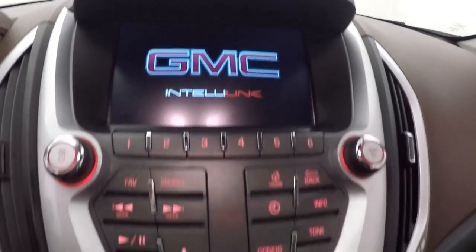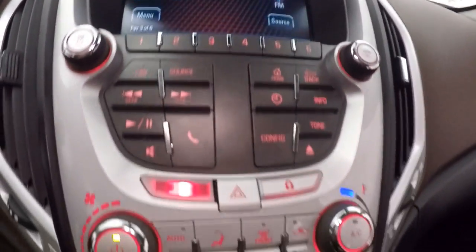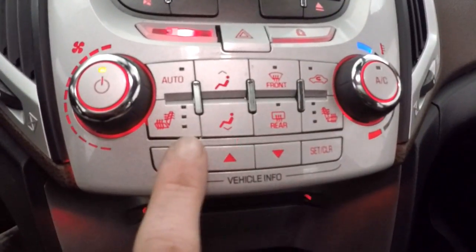Stereo with touch screen display. Rear backup camera. Climate control — and these are your buttons for your menus.